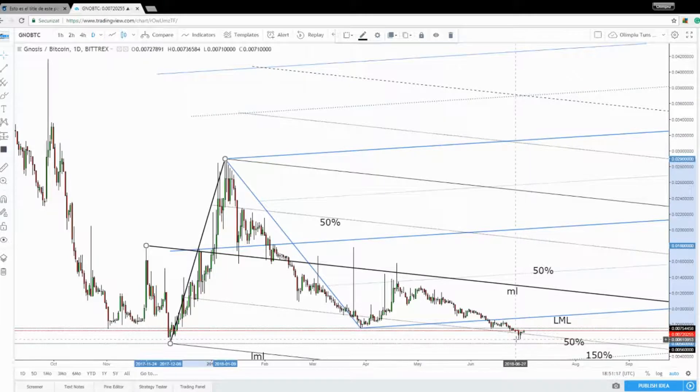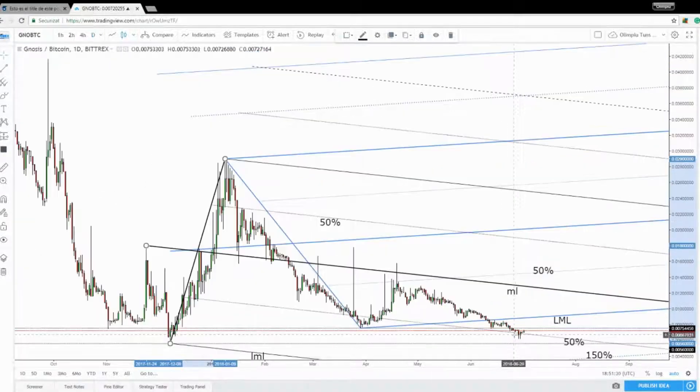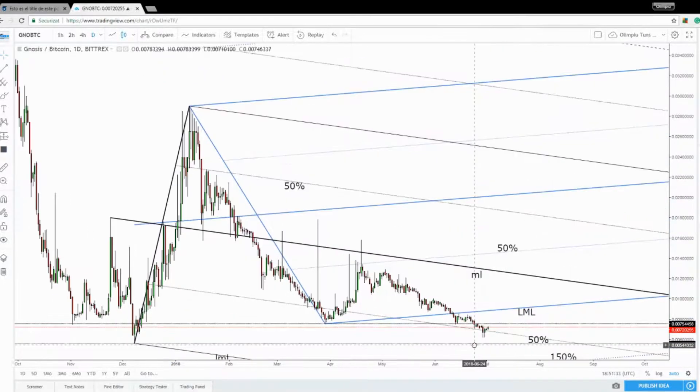It seems like we had only a false breakdown here because the price has increased aggressively in the last days. And it remains to be seen what will happen, because if you read Friday's trade setup in the Crypto Peaks section, you'll notice that I talked about a valid breakdown below the downside 50% Fibonacci line — it should drop further if we make a valid breakdown there. But it seems like the price will approach the 0.0075 level.